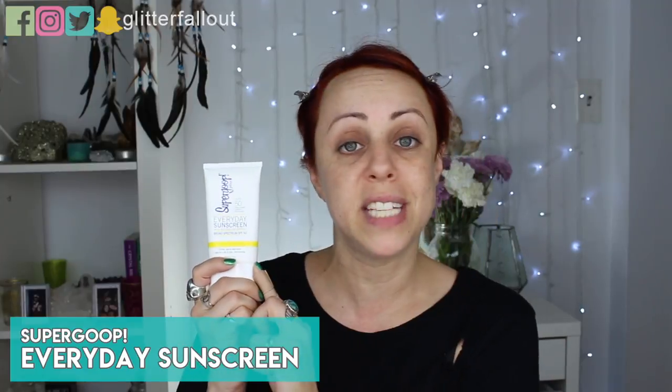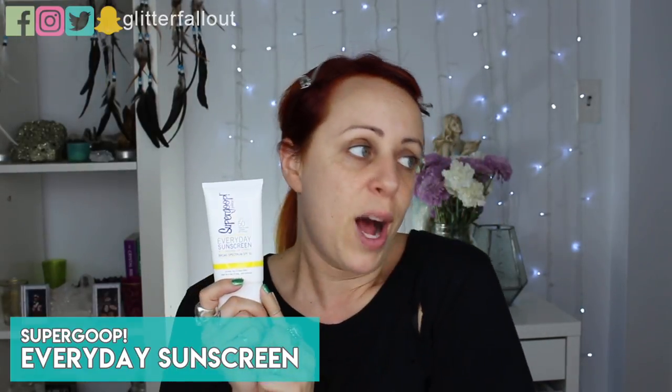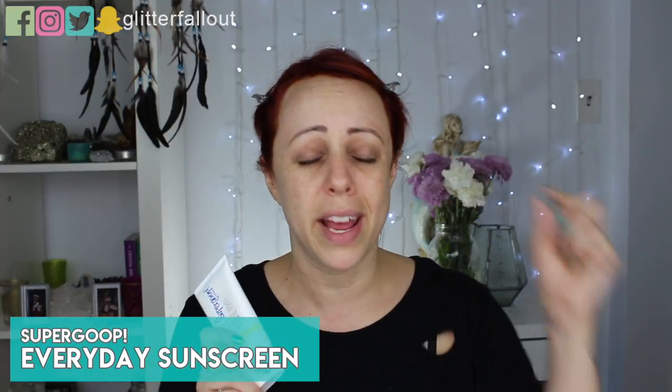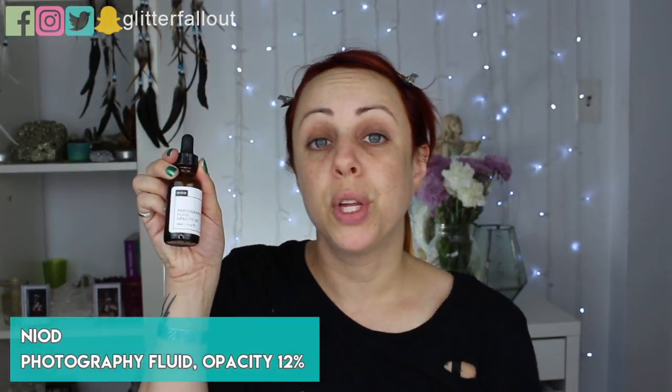Then you'd add your sunscreen — I normally use the Supergoop SPF 50 everyday sunscreen. But honestly I'm probably only going out to the supermarket today and coming right back to bed, so I'm going to skip it just for today. This is the point in the process where you would add your sunscreen.